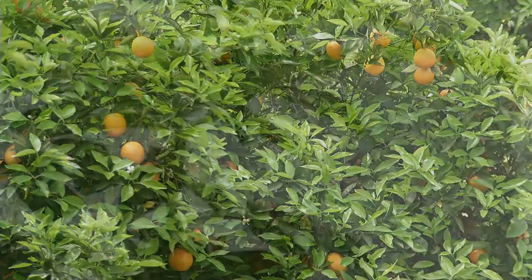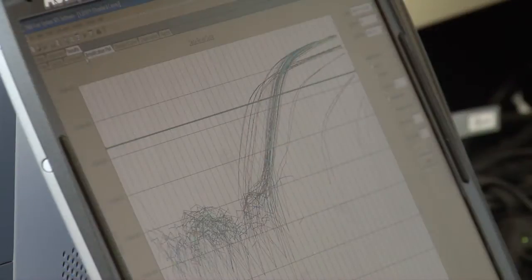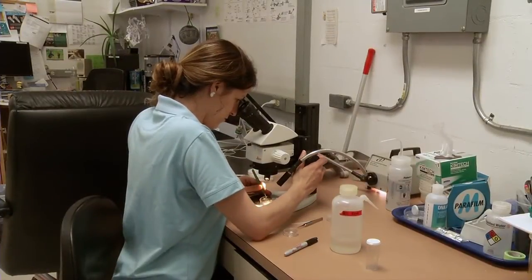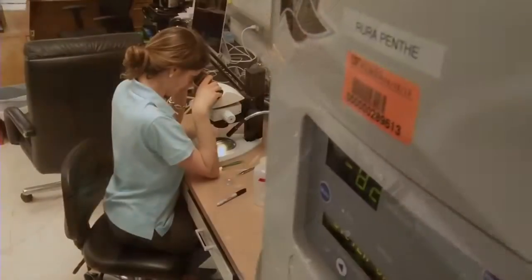We want to make the psyllid more of an inhospitable environment for the pathogen — whether we can do that by introducing another bacteria that out-competes the pathogen or triggers an immune response in the psyllid that will cause the psyllid to get rid of the bacteria. We just started this project and right now we're doing a lot of proof-of-concept work, also looking for bacteria that actually have some effect in the psyllid in terms of reducing their fitness and reducing transmission. The long-term goal is to really understand how the insect interacts with the bacteria that causes this disease and to find ways to block that process.